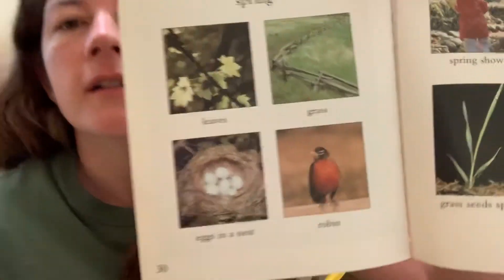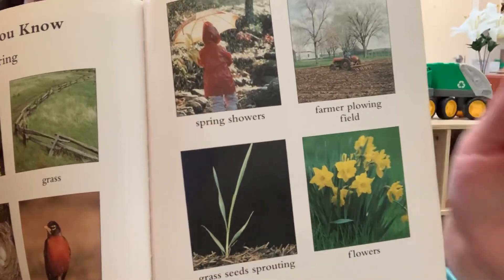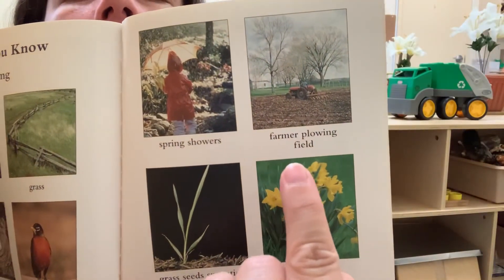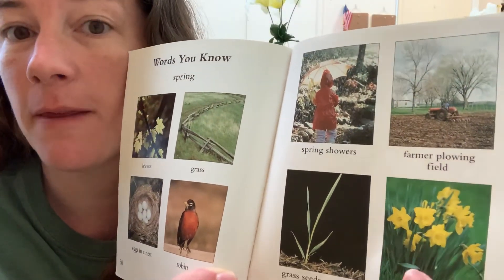And here's some spring words. Leaves, eggs in a nest, robin, grass. Spring showers. Farmer plowing field. Grass, seed growing, flowers. These are actually Miss Ken's favorite flower — she kept talking about them the other day. Daffodils. We don't see many daffodils here in Florida because they need a little bit cooler weather to grow. They're very pretty and yellow. But we could maybe grow them inside. Sometimes Publix sells some nice daffodils that we can put in a vase at home.